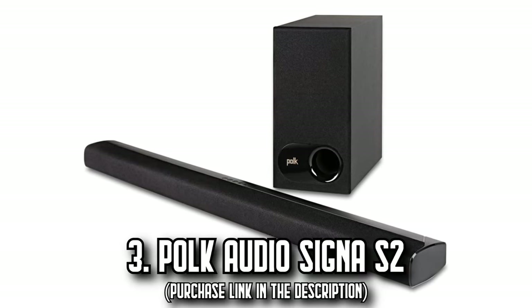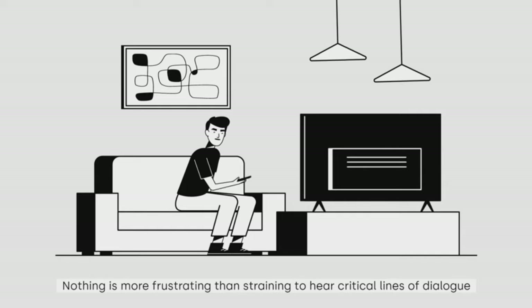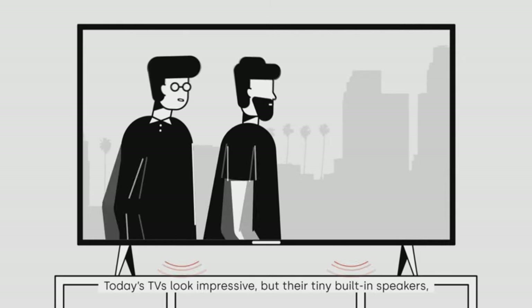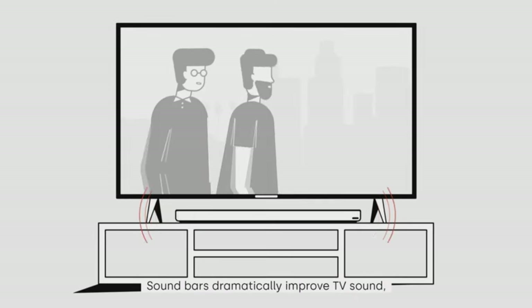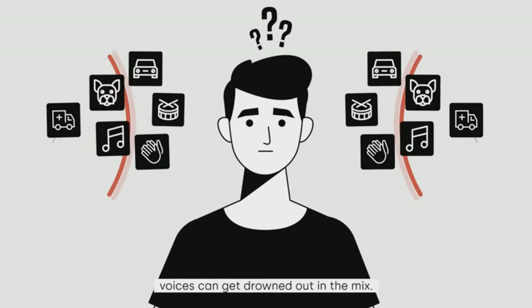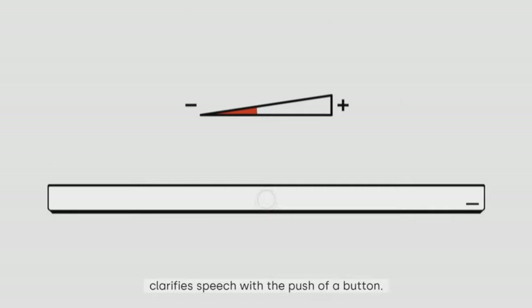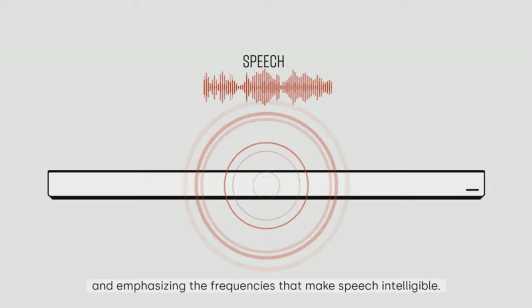Number 3: The Polk Audio Cygna S2. Dive into the heart of your favorite movies and music with this premium ultra-slim soundbar, accompanied by a powerful wireless subwoofer. It boasts five full-range drivers delivering rich sound with deep bass. Its exclusive voice-adjust technology and Dolby Digital decoding maximize sound clarity and reduce voice delays. At just over 2 inches tall, it fits comfortably in most spaces without blocking your TV's bottom edge or IR remote sensor.